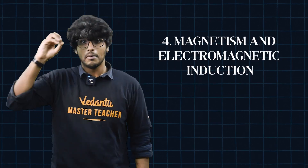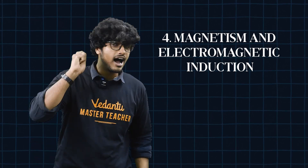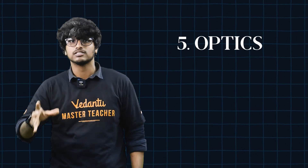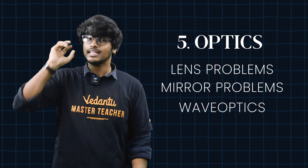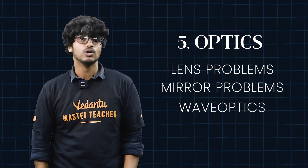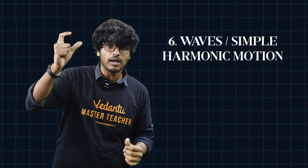Chapter 4: Magnetism and Electromagnetic Induction. This is very conceptual and short on numericals, but it is a high-value numerical chapter. Chapter 5: Optics — Lens Problems, Mirror Problems, and Wave Optics. This is very predictable and easy to practice. Chapter 6: Waves and Simple Harmonic Motion. This is concept-based and you can easily score using formulas.